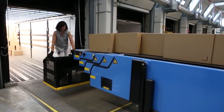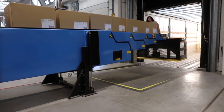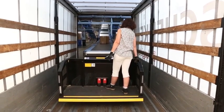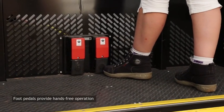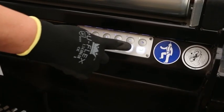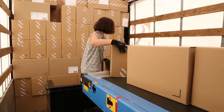Standing comfortably on the operator platform, one or two people are able to move parcels into the vehicle with ease. The operator can extend, retract and elevate the whole unit by means of the foot pedals. Moving smoothly in all directions, these incredibly strong telescopic conveyors easily lift the platform, one or two operators and a full load.